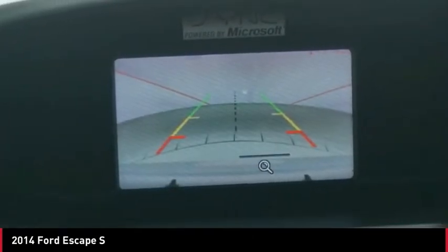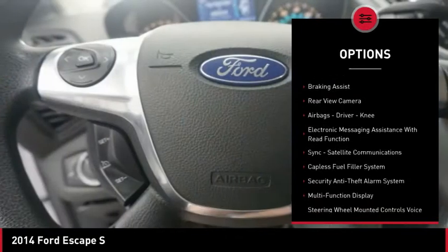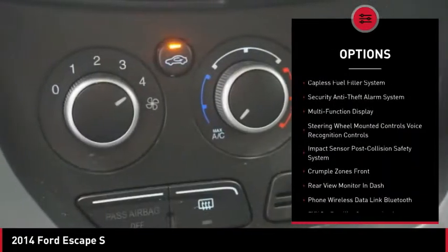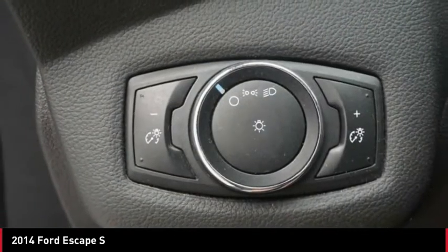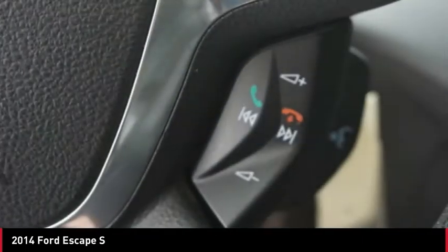Here are some of this vehicle's great options: traction control, stability control, roll stability control, power brakes, braking assist, rear view camera, airbags, driver, knee, electronic messaging assistance with read function, sync, satellite communications, capless fuel filler system.